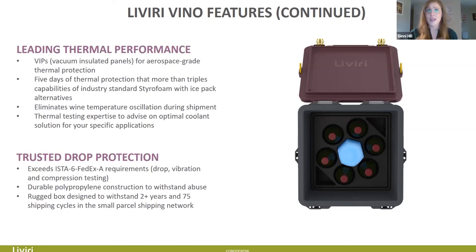The thermal testing expertise we've done allows us to advise on optimal coolant solutions for your specific applications. With the Vino Six, the ice is very efficient — it's in the center and you only have that one. Drop protection is one of my favorite parts: it exceeds FedEx requirements for drop, vibration, and compression testing. It's durable polypropylene construction that can withstand abuse, and the rugged design can withstand two-plus years and 75 round-trip shipping cycles in the small parcel shipping network.